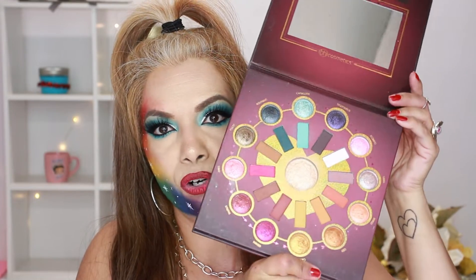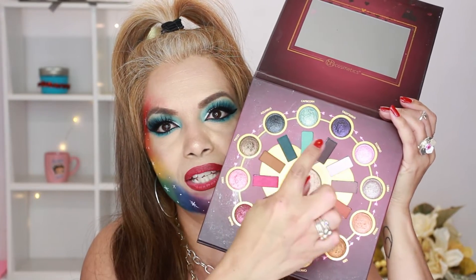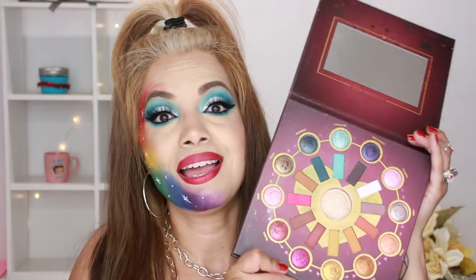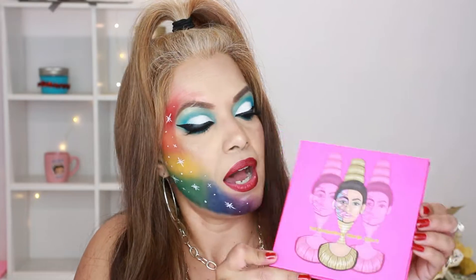Another one is the Zodiac Love Signs by BH Cosmetics — the 24 eyeshadow palette with one highlighter. It has mattes, shimmers, and comes with a mirror. All the mattes are in the middle, the highlighter is right there, and the rest are shimmers. I have tried this before and I totally recommend it.